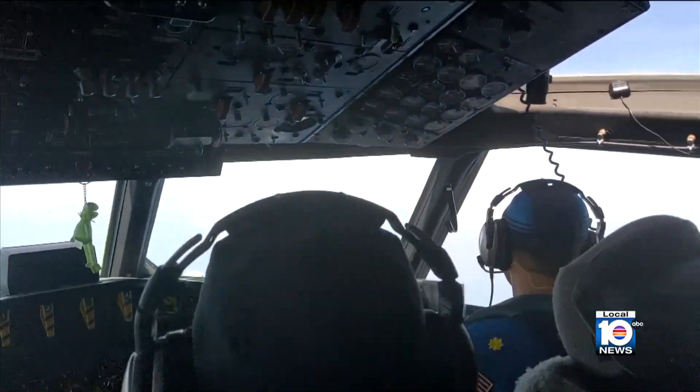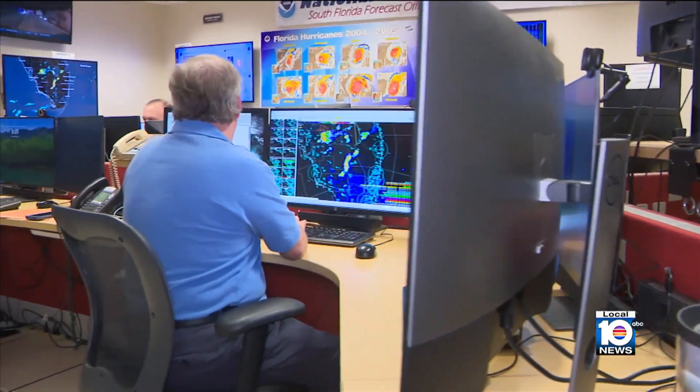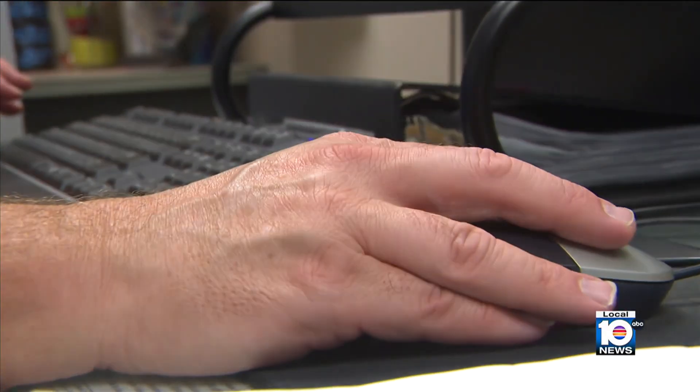As he and the other NOAA hurricane hunters are in the air, the data they collect is sent back in real time to meteorologists on the ground and then relayed to all of us.